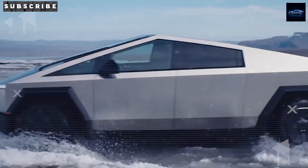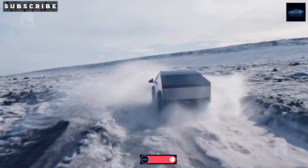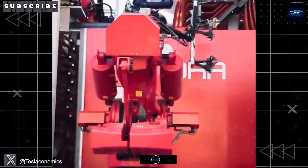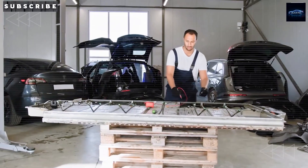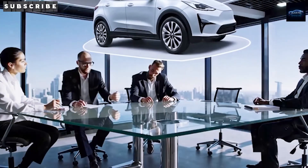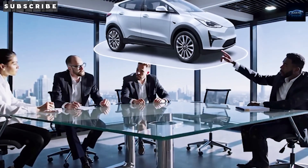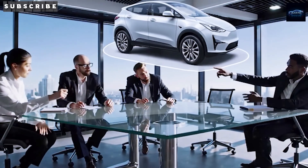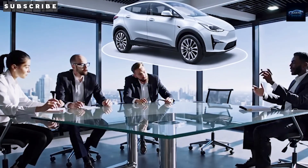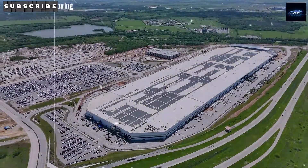Tesla's direct-to-customer model cuts out middlemen entirely — no haggling, no sketchy dealer fees, no sneaky upsells. The price online is what you pay, no surprises. Compare that to the market: the average new EV costs over $55,000, and even gas cars average almost $50,000. The cheapest EV, the 2025 Nissan LEAF, still starts above $29,000. Gas-powered compacts like the Honda Civic and Toyota Corolla float between $20,000 and $21,500, but they don't qualify for federal EV credits. Now imagine a $13,999 model — that's 70% to 80% cheaper than the average EV and over 50% less than a basic gas car.